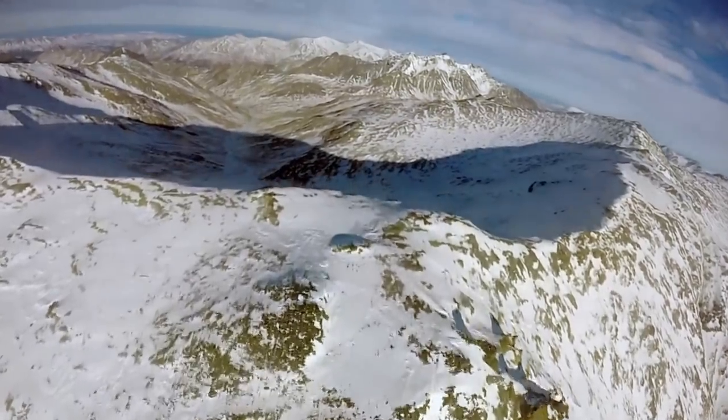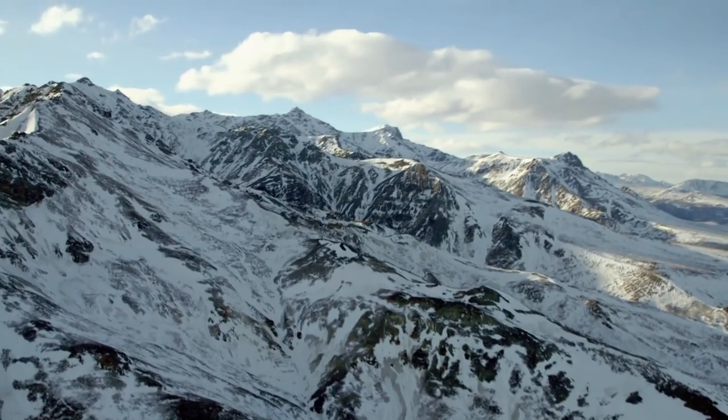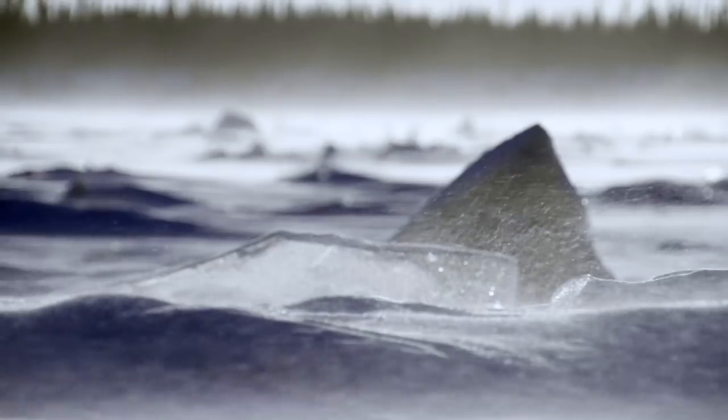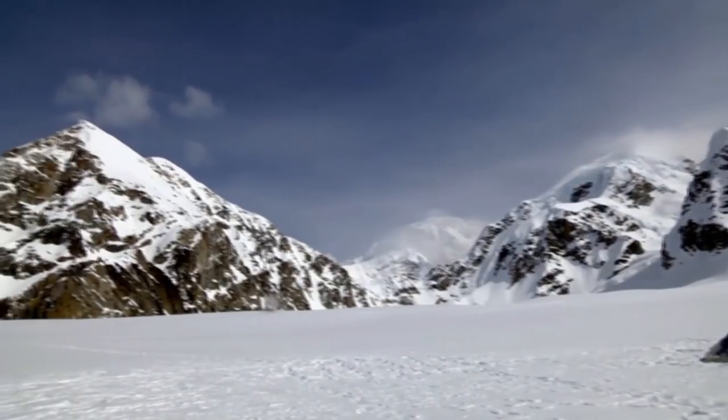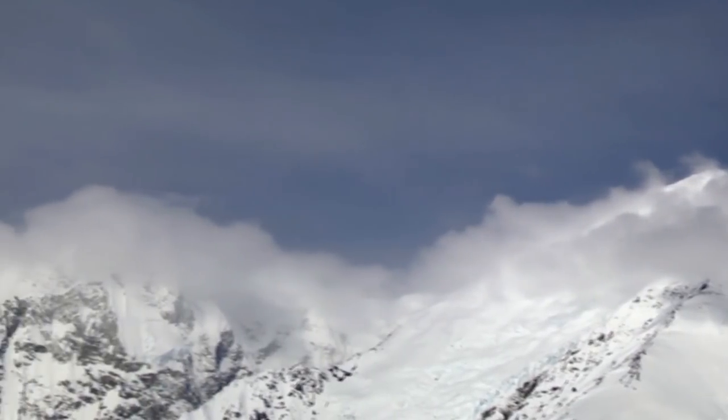Alaska boasts 17 of the top 20 tallest mountains in the country. The towering mountains in a 600-mile long Alaska Range are home to some of the toughest terrain and coldest weather in Alaska. The peak of Denali can reach a frigid negative 75 degrees.